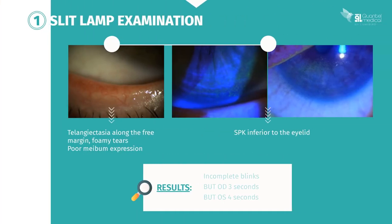Your slit lamp examination at high magnification reveals telangiectasia along the free margin and foamy tears. When you palpate the free margin, you note poor meibum expression.